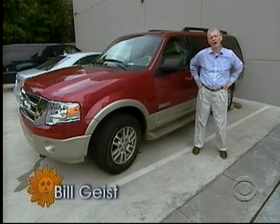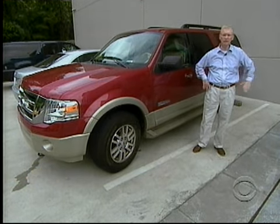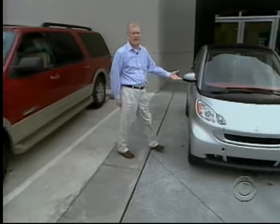With fuel prices at an all-time high and our carbon footprints the size of King Kong's flip-flops, everybody's talking about downsizing.